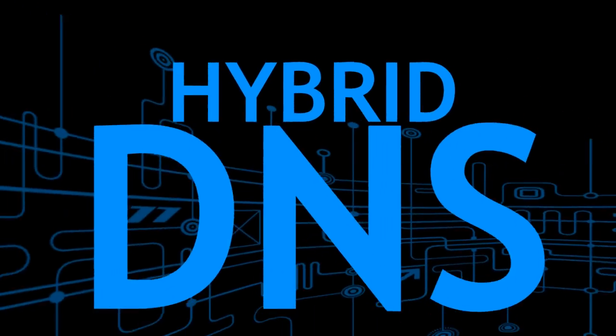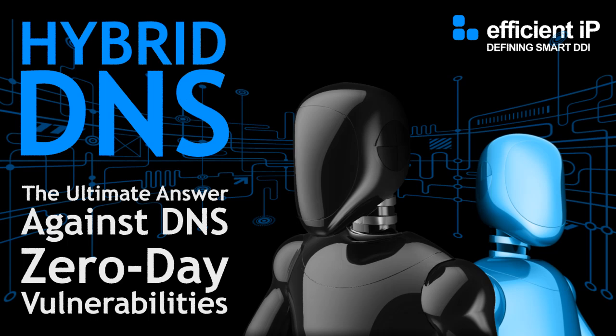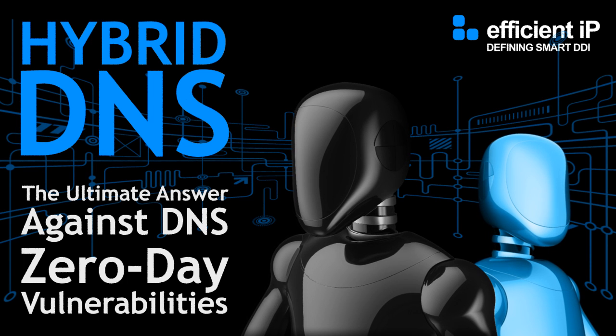Hello, my name is Dennis Bourne, solution expert at EfficientIP. Today I'm going to speak about EfficientIP's hybrid DNS architecture.